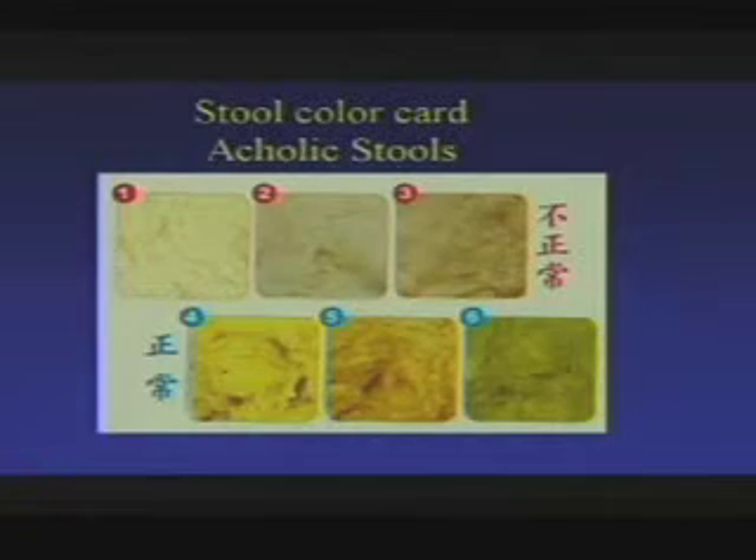The stools — and this is a picture of stool color — acolic stools, those pale stools that people talk about, are not always as obvious as people think. Numbers 1, 2, and 3 on the chart are the pale types of stools you might see in biliary atresia, whereas 4, 5, and 6 are what typical baby poop looks like.